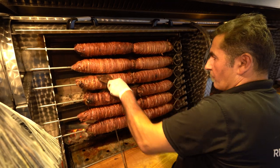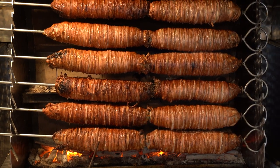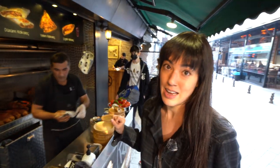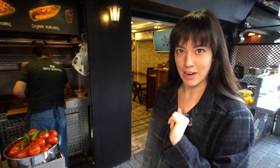Time to eat some intestine. We're getting some kokorec — it is lamb or goat intestine wrapped around offal, so like heart, lungs, et cetera. You see them roasting on this horizontal spit; the stringy outside is the intestine and inside is where the offal's at. We've basically just looked at a photo and pointed at what we want, so we're not exactly sure what we're in for. We're going to watch them prepare it right now.